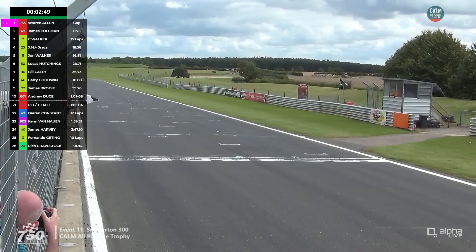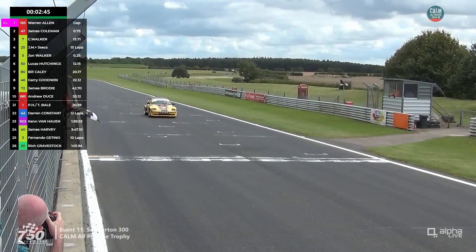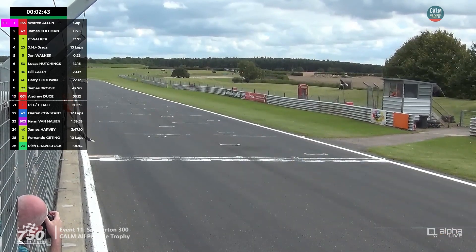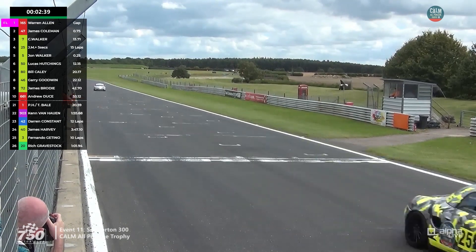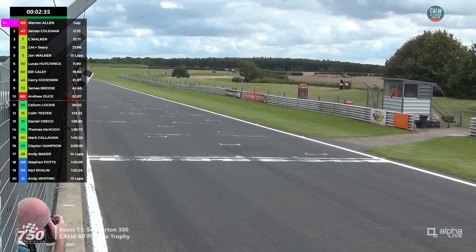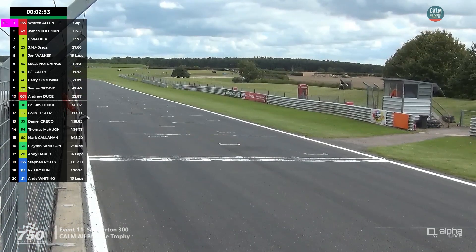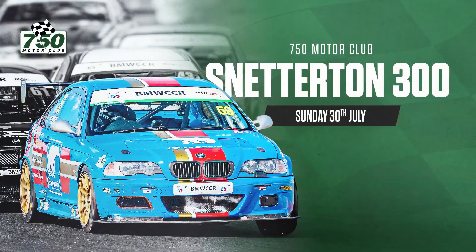Warren Allen wins by 75 hundredths of a second — three-quarters of a second between him and James Coleman. It's been super competitive between those two Caymans all weekend. Chris Walker is third and the Class 2 winner in his Boxster. John Walker was slow across the line — he dropped back — but he did keep within five seconds of Jamie McHugh.